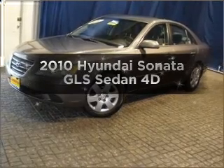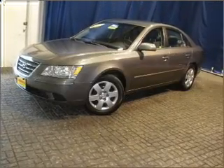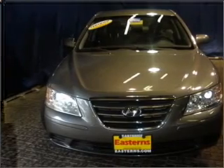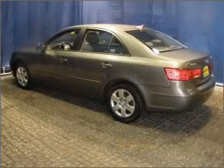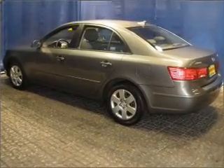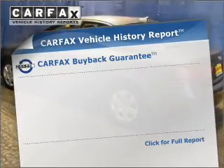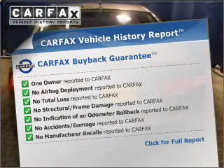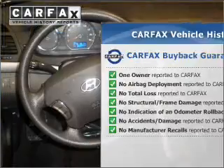Imagine yourself in this 2010 Hyundai Sonata. Find everything you want in a ride under one roof with this vehicle. With a reliable engine connected to a smooth shifting automatic transmission. Rest easy knowing this vehicle comes with a Carfax Vehicle History Report from Carfax, the most trusted provider of vehicle information.